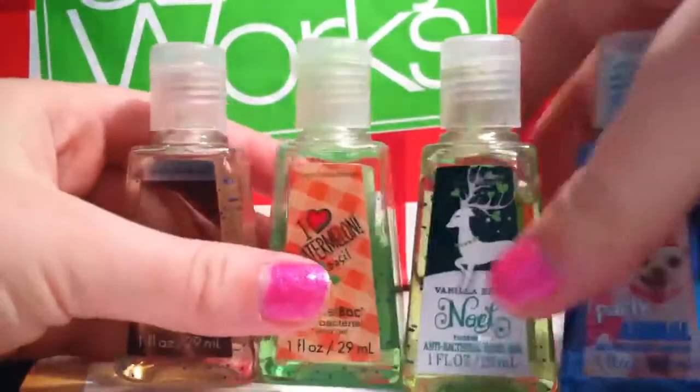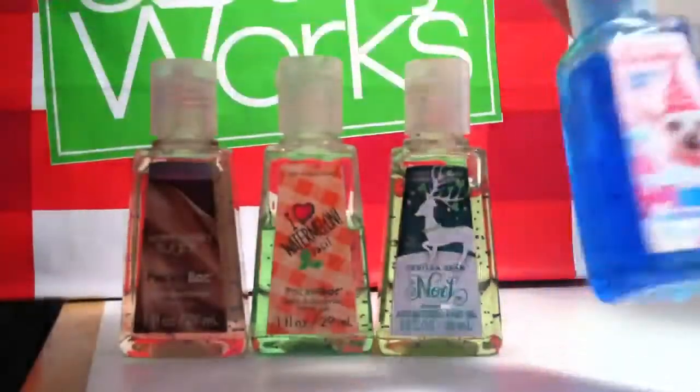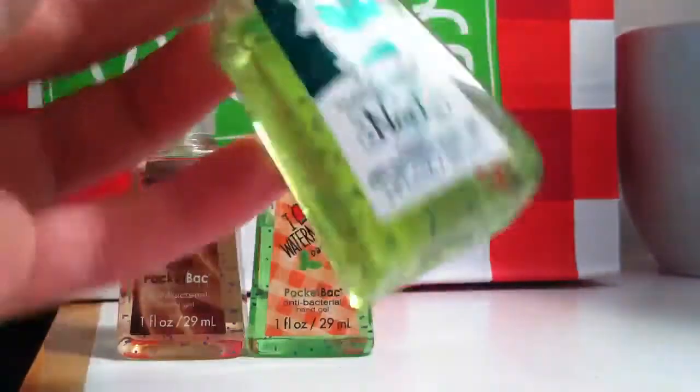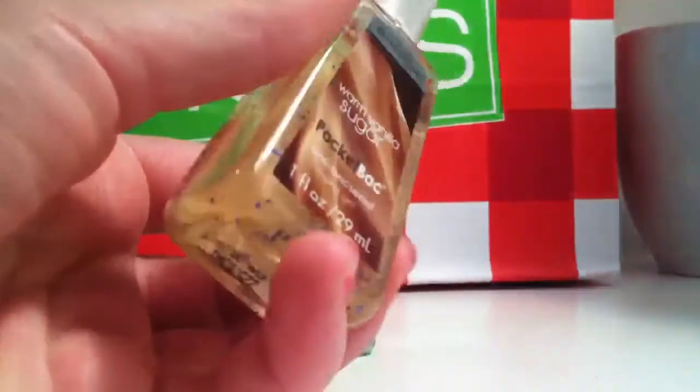And then just some random ones. Party Animal Confetti Cake — this smells like icing and cake and it has a little puppy on it, oh my gosh, I love it. This one is Vanilla Bean and I love the smell of vanilla, it's just heavenly. Warm Vanilla Sugar smells like vanilla and again, most of my favorites are vanilla. And iHeart Watermelon Basil is from like 2010 or 2011 but I love the smell of basil so it really appeals to me.